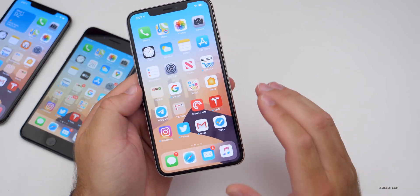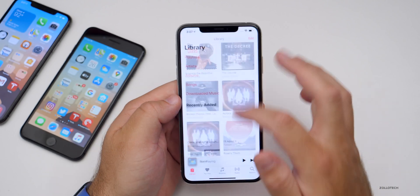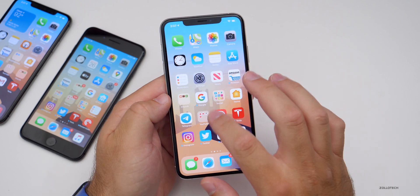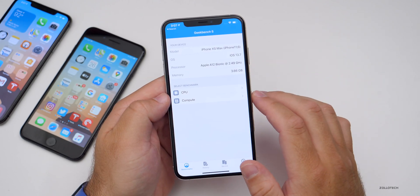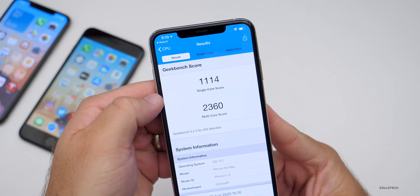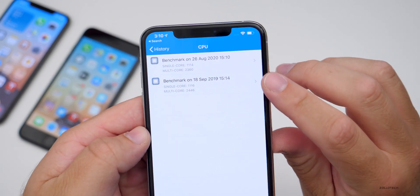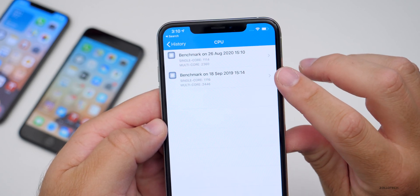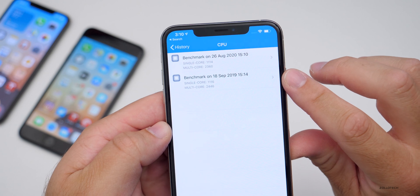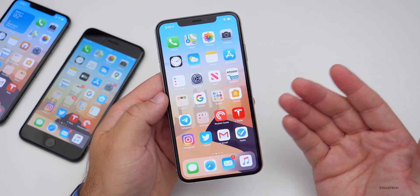As far as performance, expect the exact same performance as iOS 13.6.1. So far in the little time I've been using it, it seems to be responding quickly like you'd expect. Let's take a look at the benchmarks in Geekbench 5. The Geekbench scores on the iPhone XS Max are 1,114 for single core and 2,360 for multi-core. Looking at the history, on August 26th today versus September 18th 2019, we have a slightly higher score for both single and multi-core. This could go up if I ran it again, but it's close enough that I wouldn't think it's a concern.